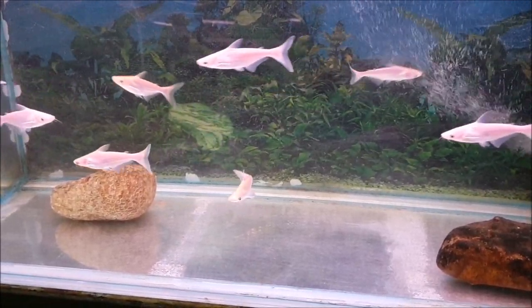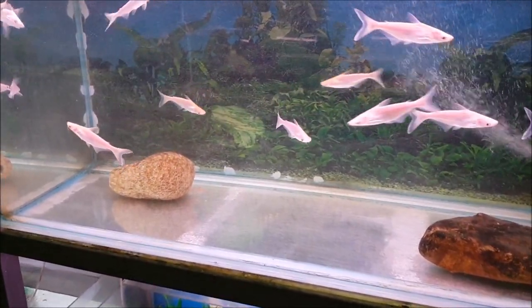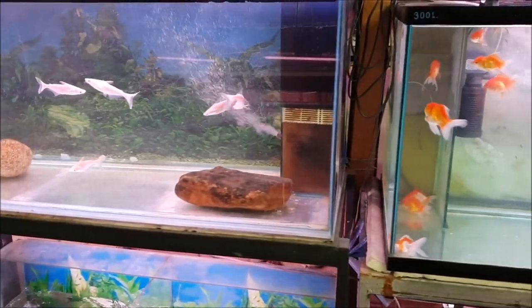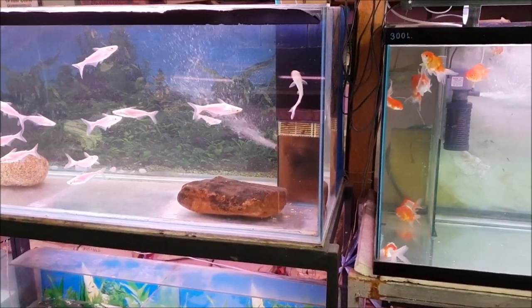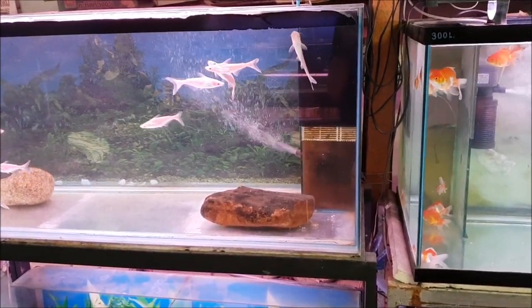Here are some very lovely iridescent albino sharks — really cool looking fish, quite popular. The young ones are just a little bit bigger than these goldfish. You want to see how big they get? Check this out.